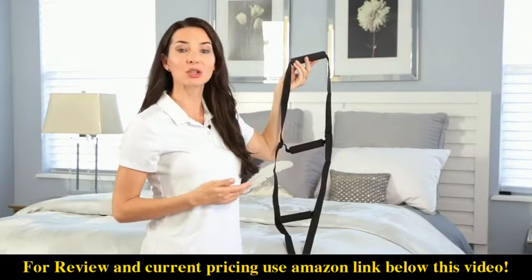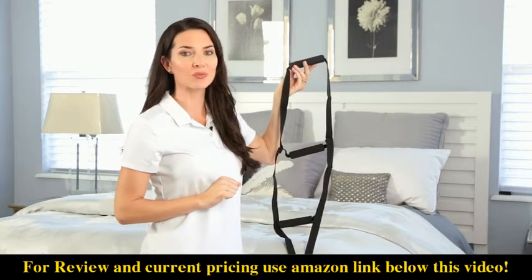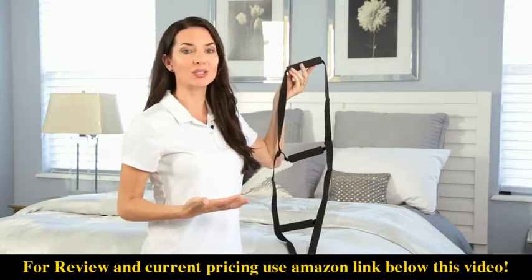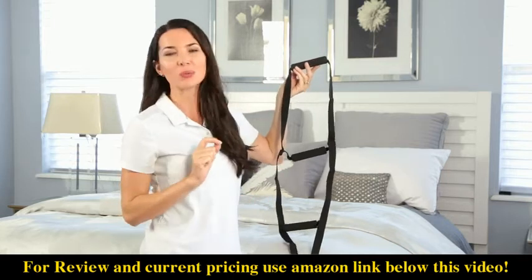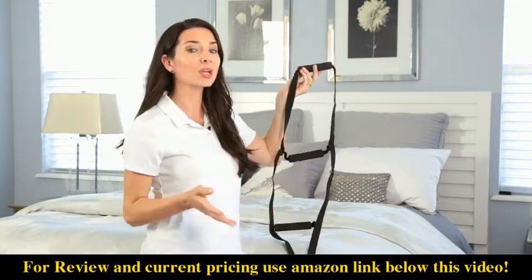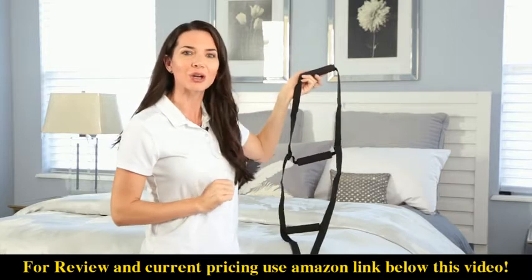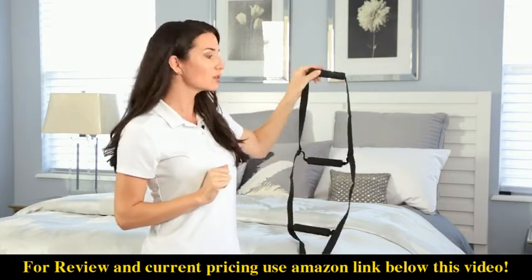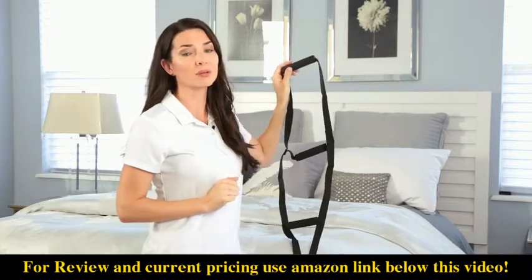Assisting those with spinal injuries, lower extremity weakness, and limited range of motion, the bed ladder allows individuals to incrementally rise to a seated position. Constructed with durable webbing that supports up to 300 pounds, the sturdy bed ladder makes sitting up in bed easy for those recovering from surgery, as well as those that are pregnant or suffering from back injuries.